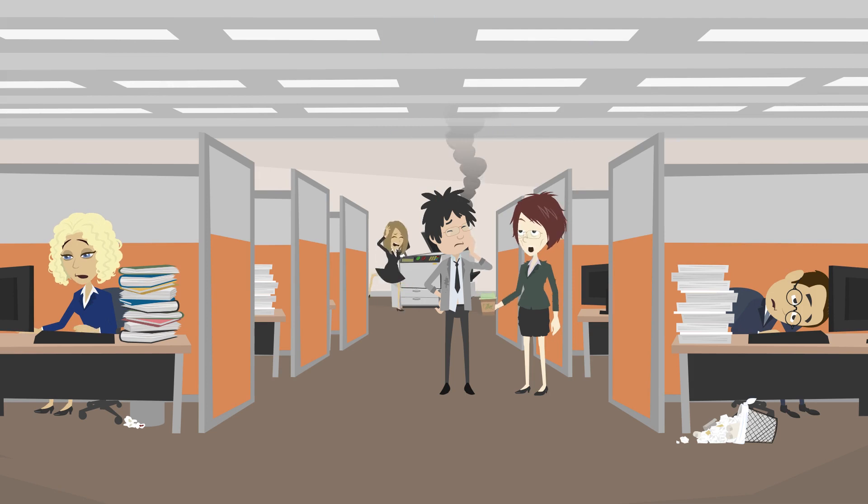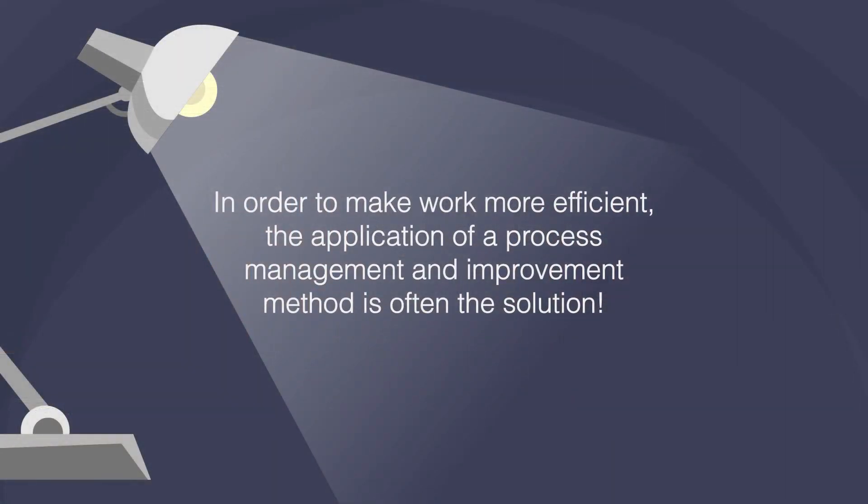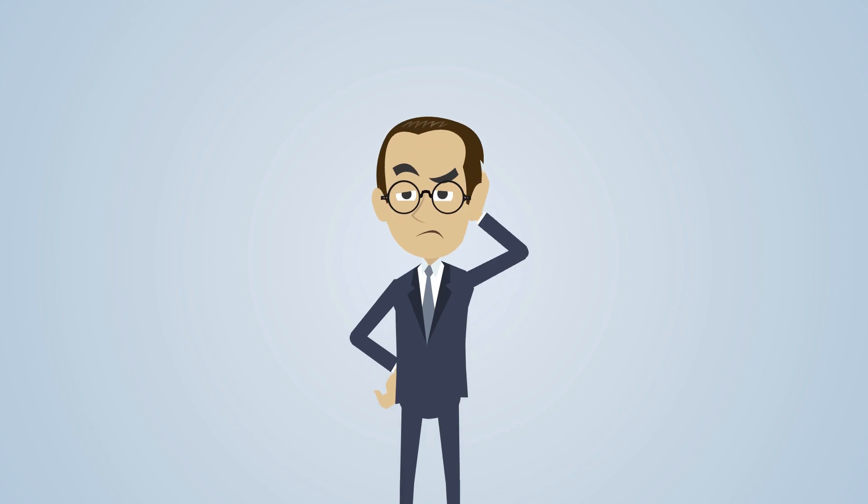One indication that an organization is not as productive as it thinks it is, is a disorganized work environment. In order to make work more efficient, the application of a process management and improvement method is often the solution. One of the most popular and well-known organizational methods is the 5Ss, a Japanese philosophy that represents 5 practices.